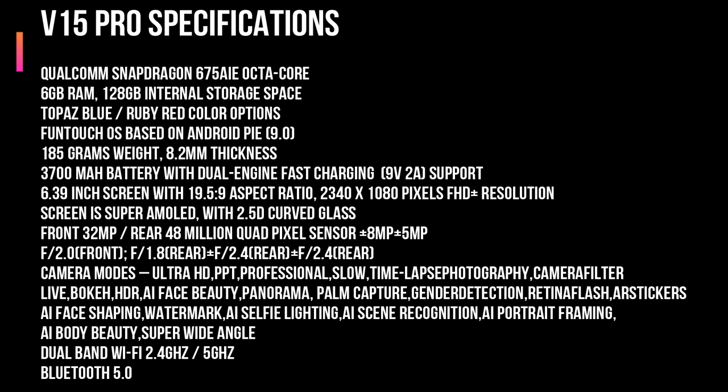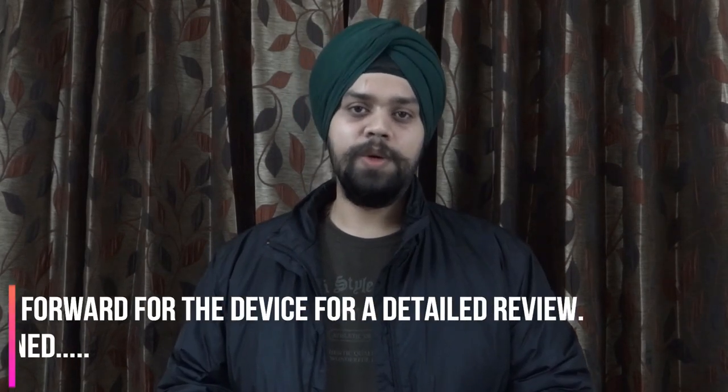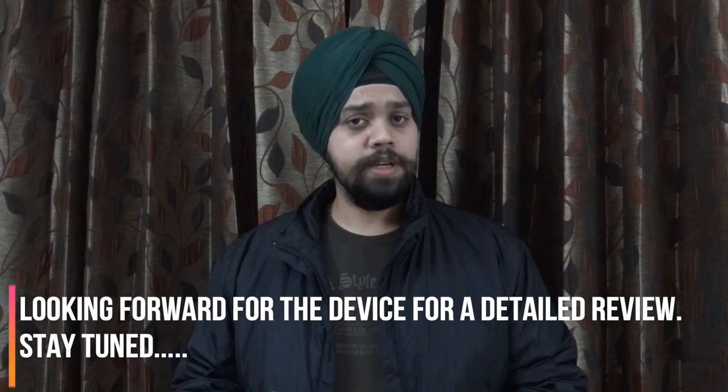Once again, here are the specifications for the Vivo V15 Pro. Friends, I hope you liked the video. We tried to cover the launch ceremony and give you a glimpse of it. The V15 Pro looks and feels exquisite and is a definite advancement over the V11 Pro — whether it's the camera, fingerprint scanner, storage, battery, or screen-to-body ratio. Please subscribe to the channel and share your suggestions. This is Harjot from For the Love of Gadgets — take care and God bless.